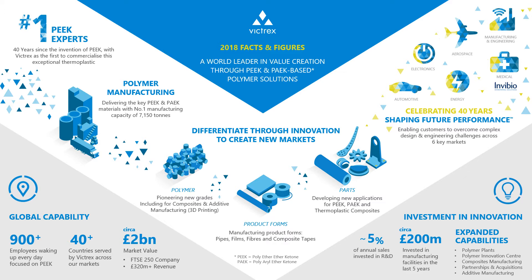We also invest significantly in our infrastructure. In the past few years we've spent just over £200 million on infrastructure, expanding capabilities around our manufacturing capability, composite manufacturing, partnerships and acquisitions, and additive manufacturing. We also invested significantly in the world's first and only industrial-size scale-up facility for our PAEK materials — our Polymer Innovation Centre.